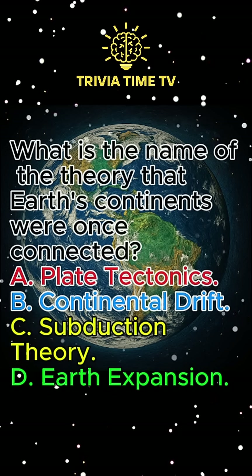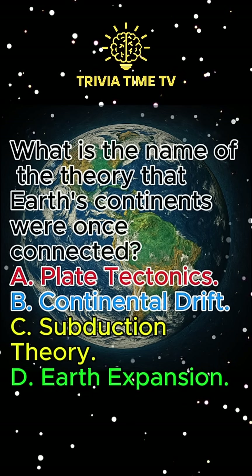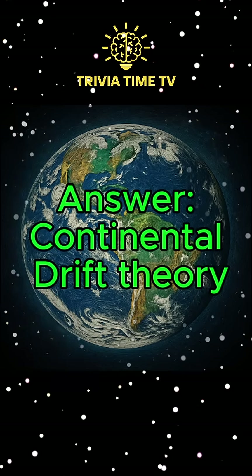Question 8: What is the name of the theory that Earth's continents were once connected? A. Plate tectonics. B. Continental drift. C. Subduction theory. D. Earth expansion. Answer: Continental drift.